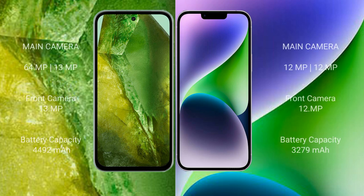Google Pixel 8a features a rear dual-camera setup with 64MP and 13MP lenses, and a 13MP front camera. iPhone 14 features a rear dual-camera setup with 12MP and 12MP lenses, and a 12MP front camera.